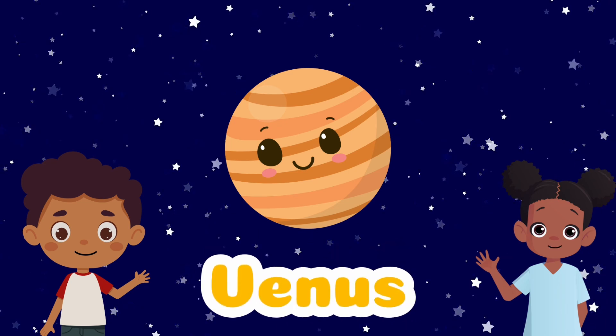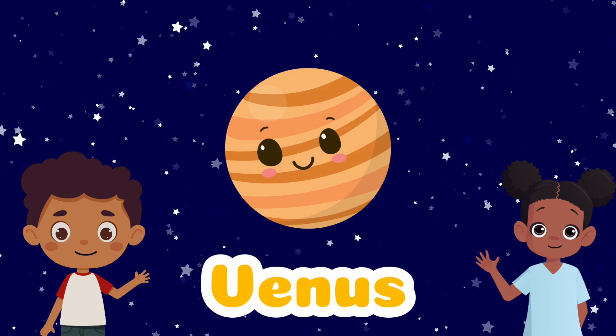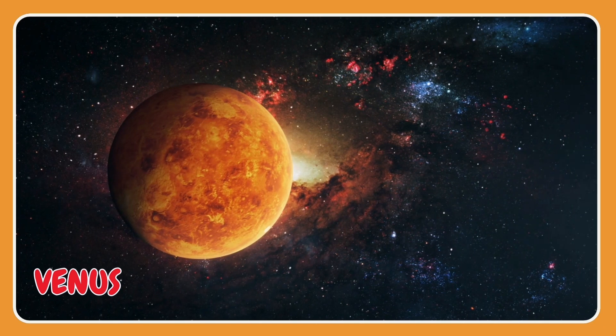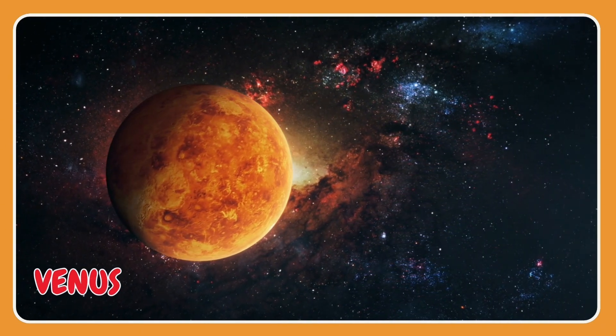Venus is the hottest planet in our solar system. It actually has live volcanoes.